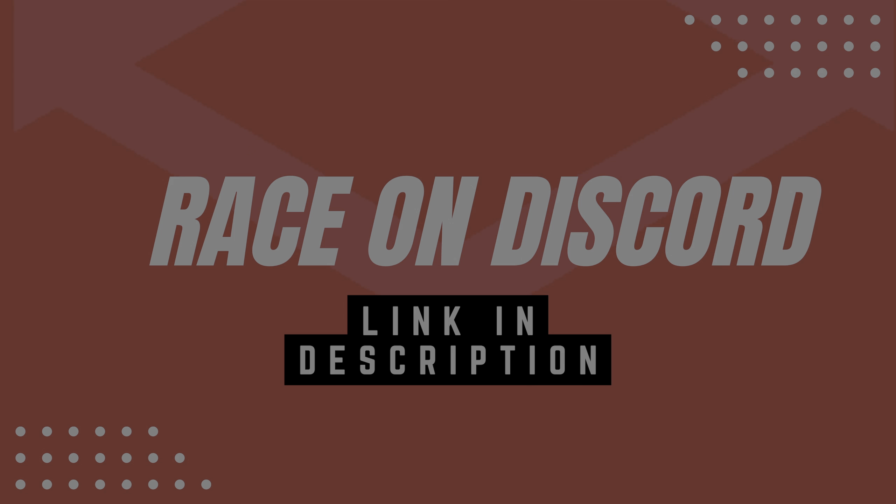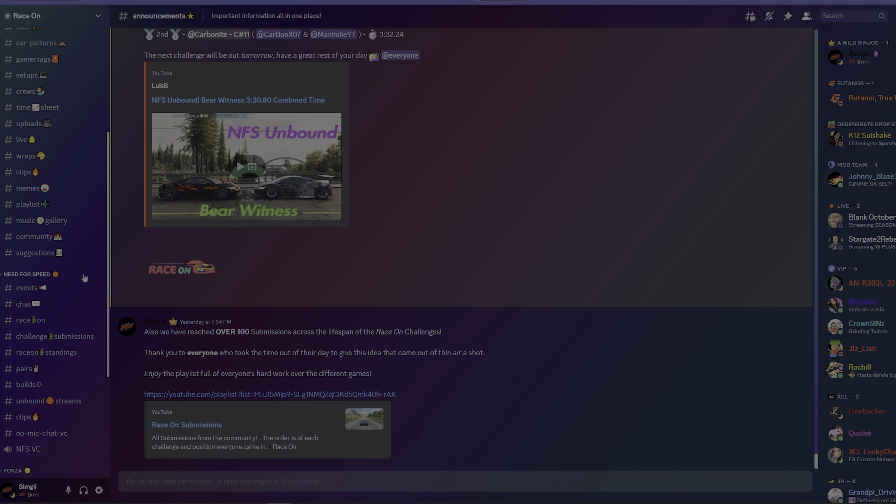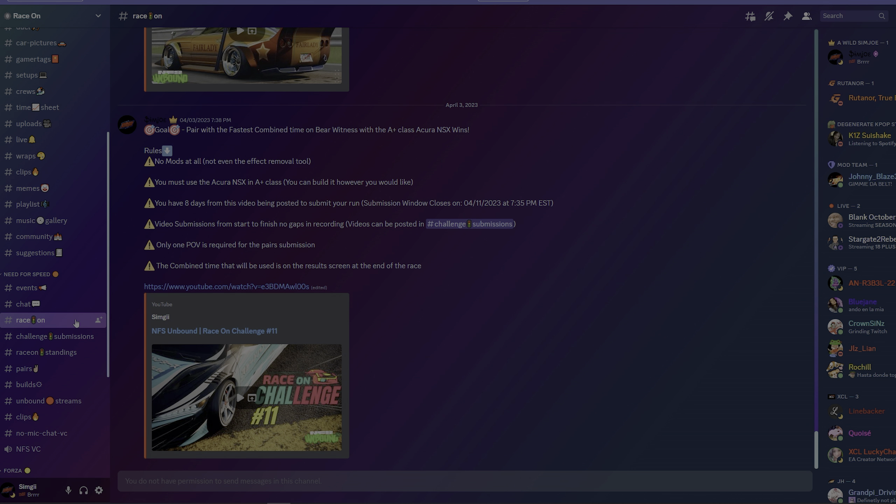Hey guys, welcome back to the channel. I hope that you all are having a great day or great night, whichever time zone that you are in. I bring you guys the 12th Race On Challenge for Need for Speed Unbound.